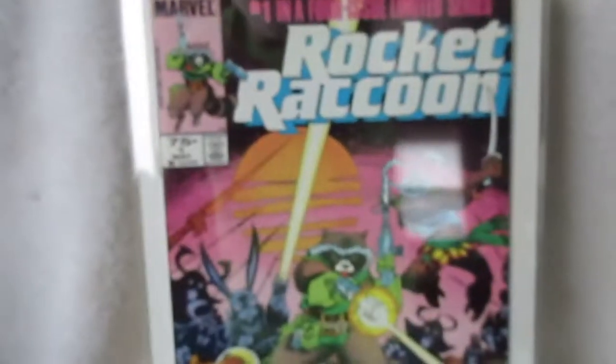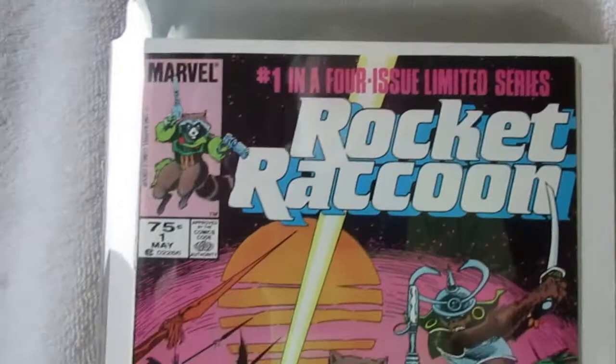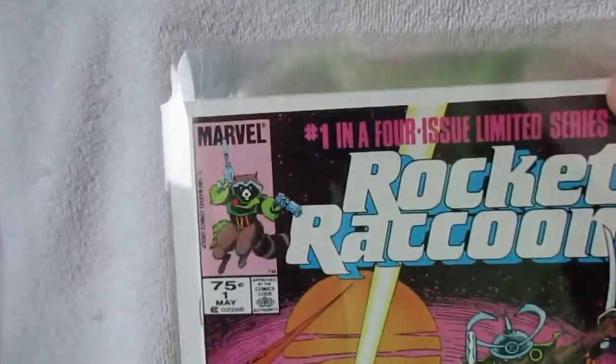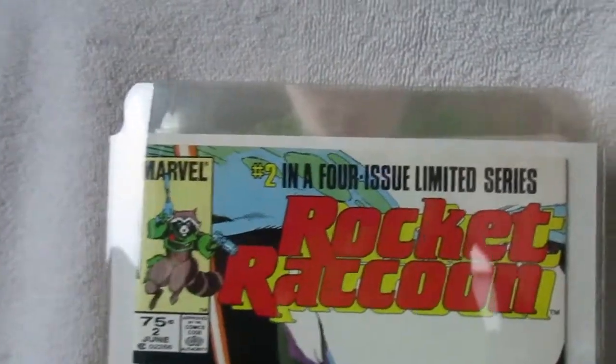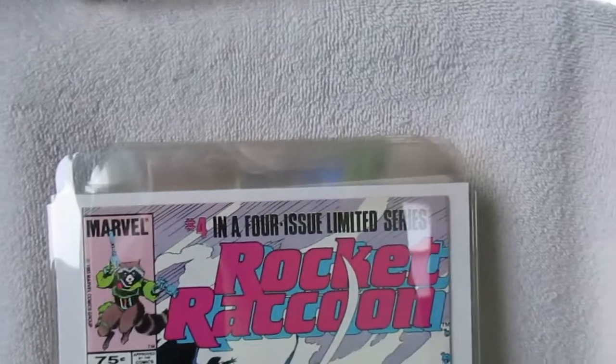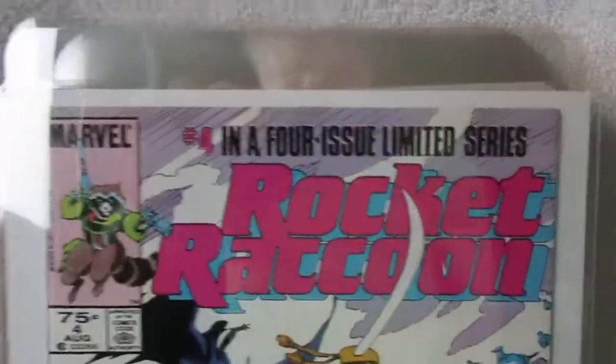A couple more from the period — the Rocket Raccoon miniseries. Again, these are my off-the-rack books. This was a fun series; I never knew about Rocket Raccoon until these books actually appeared on the stands. I thought they were beautifully illustrated by Mike Mignola. Beautiful stuff. I never heard anything about Rocket Raccoon after — we're out of order here, but there's number four. Again, just beautiful stuff.